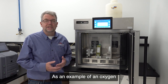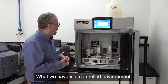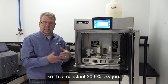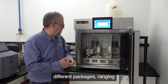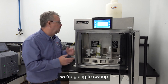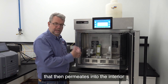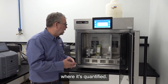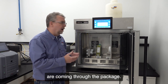As an example of an oxygen transmission rate test, here's some packages that are set up for testing. What we have is a controlled environment — a chamber that controls the temperature — and then we're going to have room air around it, so it's a constant 20.9% oxygen. On the inside of these different packages, ranging from a K-cup to a bottle, tray, and even a carton, we're going to sweep nitrogen carrier gas. Any oxygen that then permeates into the interior is swept away to the instrument's detector where it's quantified. This allows us to measure how much oxygen in cc's per day are coming through the package.